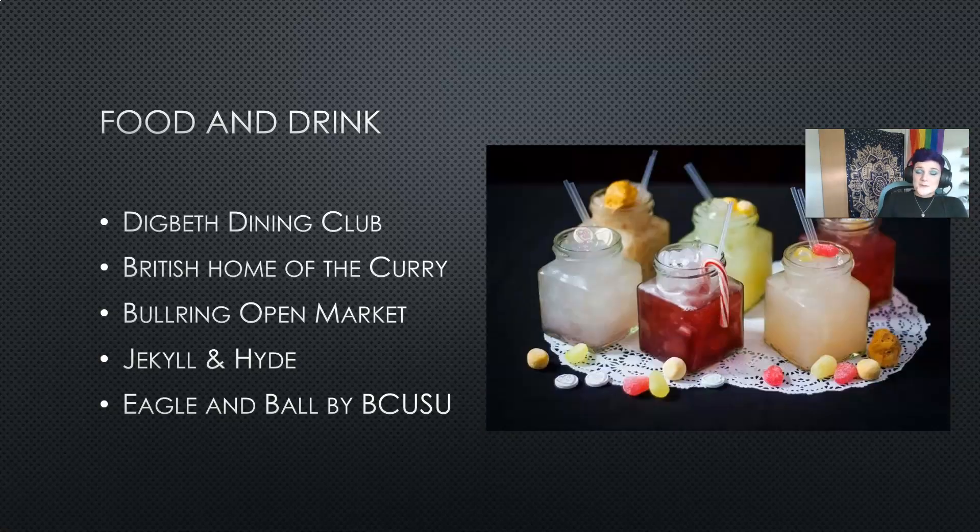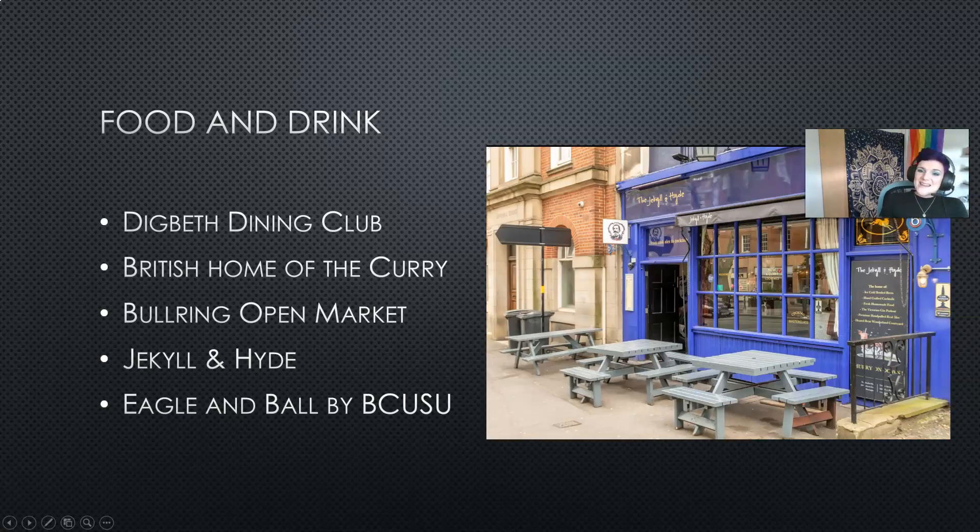We can't talk about Birmingham food and drink without discussing student favourite Jekyll and Hyde. Jekyll and Hyde is a cocktail bar that has happy hours every day of the week. In these happy hours you can get buy-one-get-one-free offers on a wide range of cocktails including their famous sweetie cocktails. Jekyll and Hyde is Alice in Wonderland themed — which you wouldn't really guess from the name — and it's only a few minutes' walk away from campus. Here is a picture of the outside and it's a really fun place to go if you want somewhere a little bit more special than Wetherspoons.